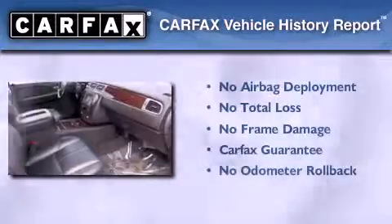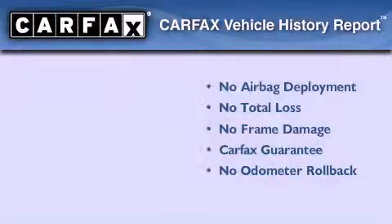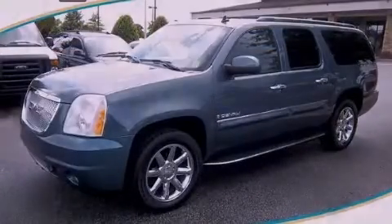Not to mention that this GMC qualifies for the Carfax buyback guarantee. Please call today to reserve this vehicle for a test drive. Thank you.